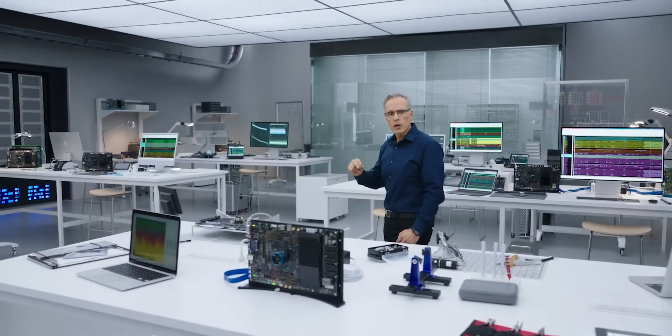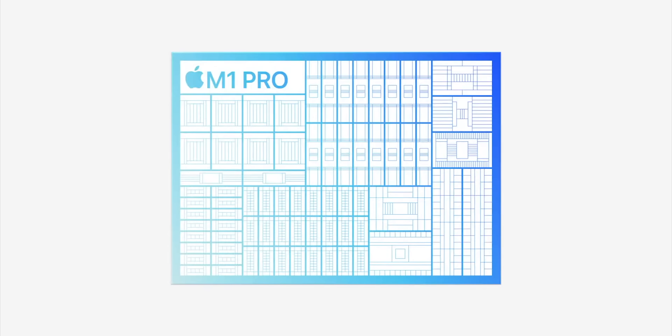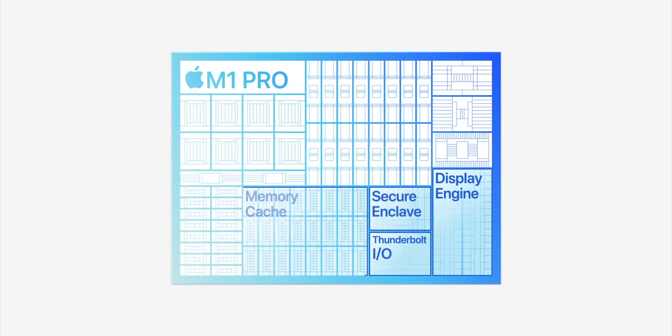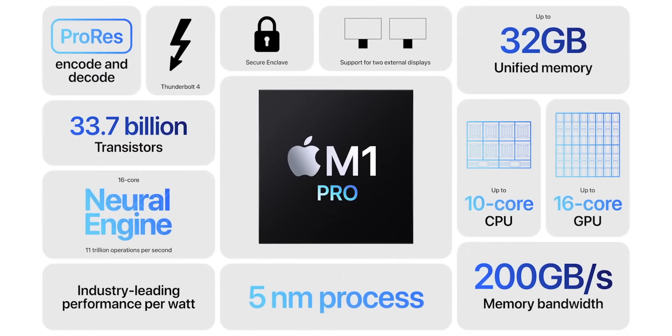M1 Pro includes other advanced technologies for a complete Pro system, like a powerful engine to drive multiple displays and additional Thunderbolt controllers to deliver even more I/O bandwidth and so much more. So we have Secure Enclave, Thunderbolt 4 — I'm gonna have to zoom enhance that diagram. Two new chips: M1 Pro and M1 Max, and Johnny gets to announce it.